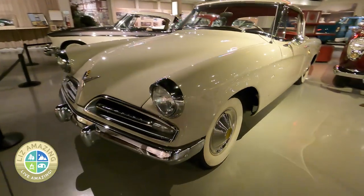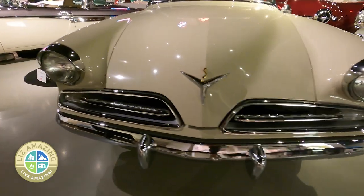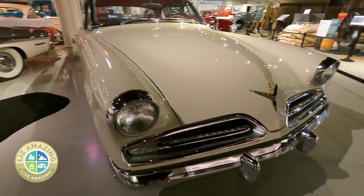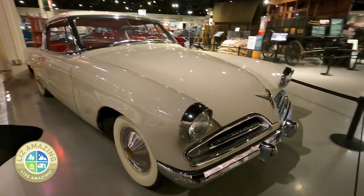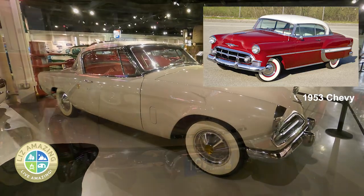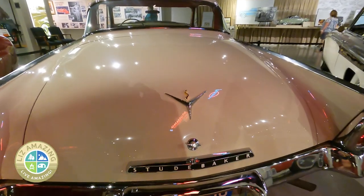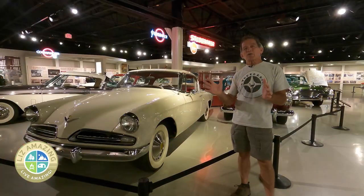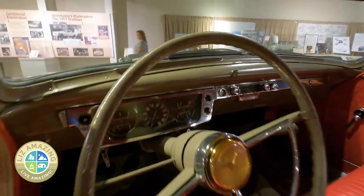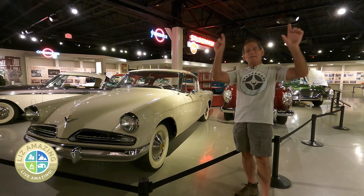This is a 1953 Studebaker, often called the Loewy Coupe. Raymond Loewy was the head of the design studio that created this car. When you compare it to what Ford and Chevy were offering at the time, you'll see that it was much lower and didn't have nearly as much chrome — both Loewy trademarks. He was ahead of the curve on weight reduction before the other Big Three manufacturers were. He had signs all over the design studio that said, 'Weight is the enemy.'